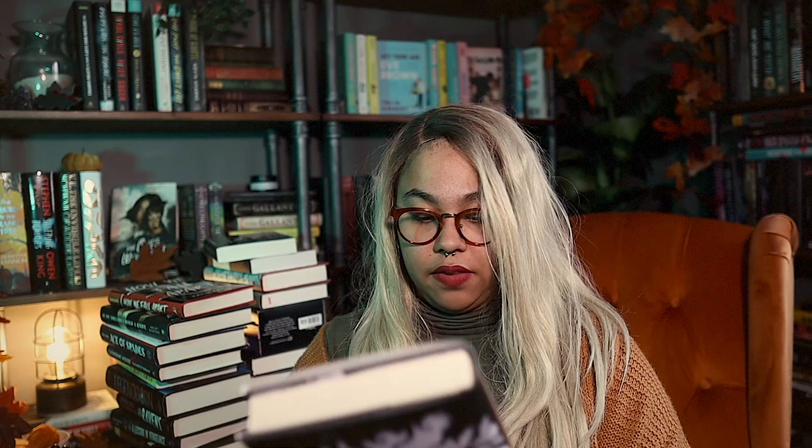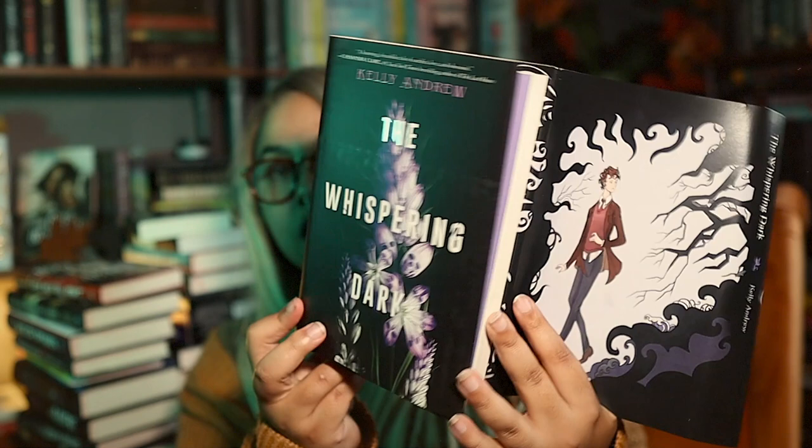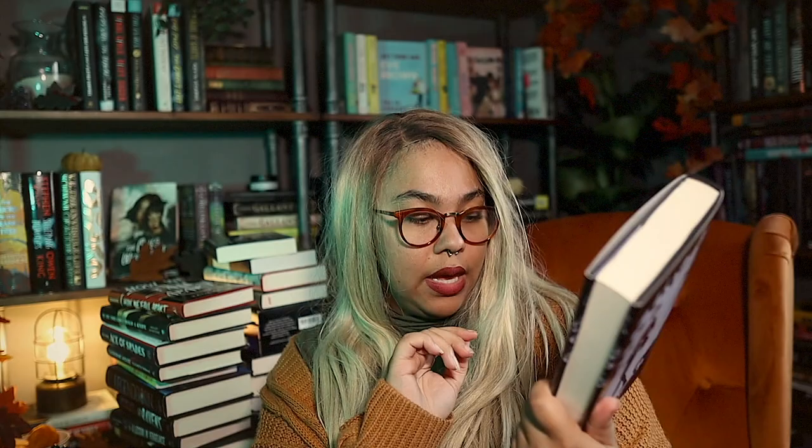We ended up getting The Whispering Dark by Kelly Andrew — and I am not a fan of this cover. Fox and Wit puts their cover over the original. I was actually excited for this one because I'm not a huge fan of the original cover, but I do like it more than the new one — it's just not my thing. This one says, 'Delaney always talked to the dark. She never expected it to talk back.' It is the YA pick and it does have a little signed bookplate by the author. There are no sprayed edges, so I don't regret canceling.